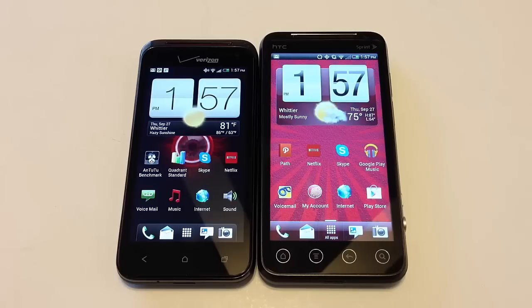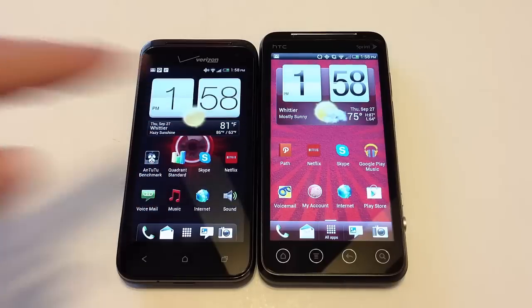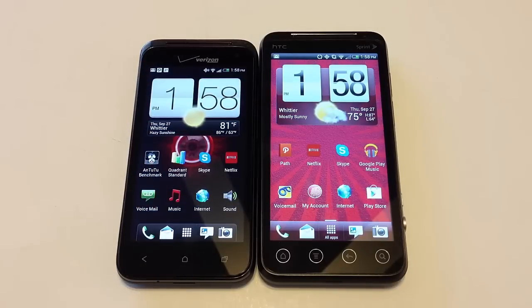This is the Evo V4G. Now it says Sprint on the device, but this was sent to us from the PR company. Sprint owns Virgin Mobile, and the Virgin Mobile network runs on Sprint, so there you have the reason for the Sprint logo on it. You can find the Verizon phones at verizonwireless.com, and you can also go to virginmobileusa.com.